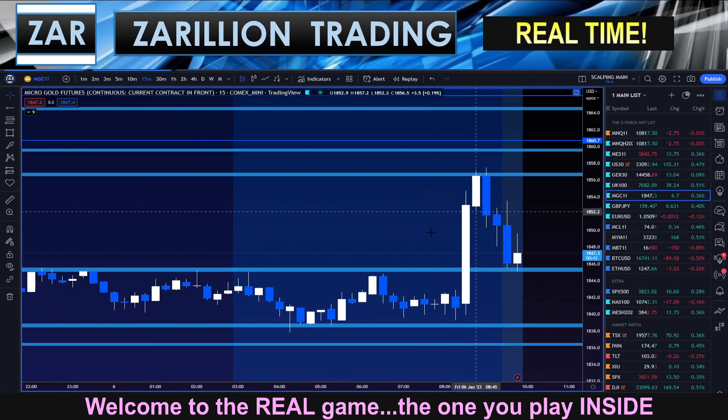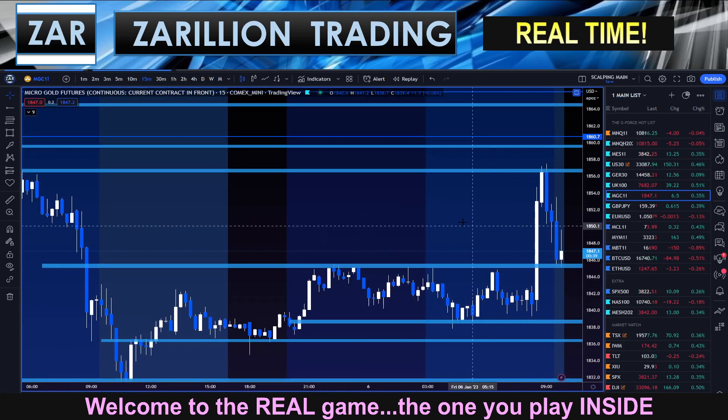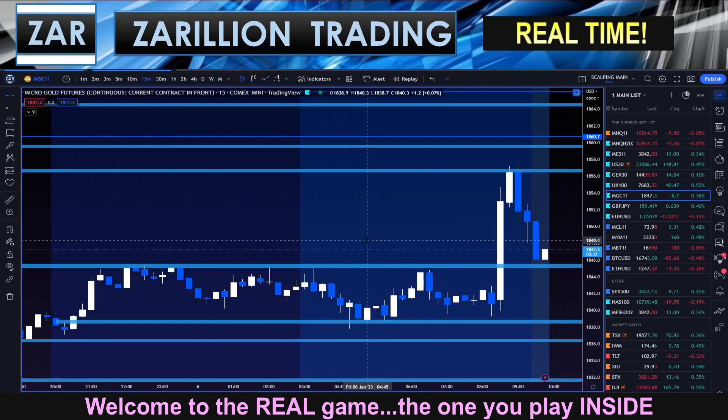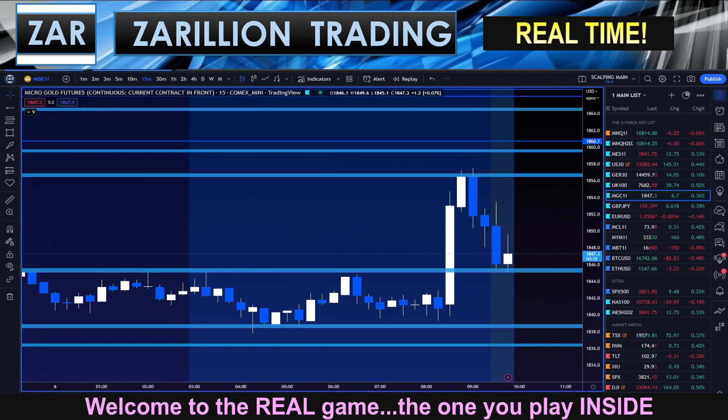Having pulled back to previous resistance — resistance turning support — just classical technical analysis, no rocket science there whatsoever. I'll be putting you on pause now.